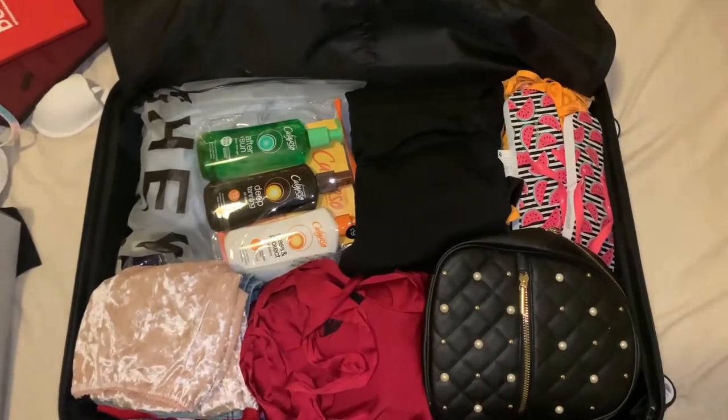Hello guys, welcome back to my channel! Today's video is something associated with summer. Yesterday we did the 50 things to do this summer bucket list, so today's video is going to be 'What's in My Suitcase' because I'm getting ready to go to Morocco. I've decided to film what's inside my suitcase, so keep watching and I hope you guys enjoy!